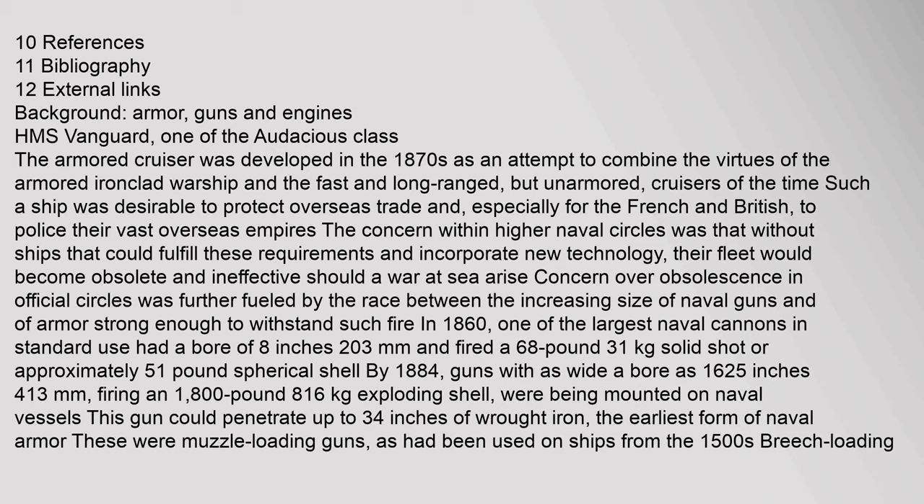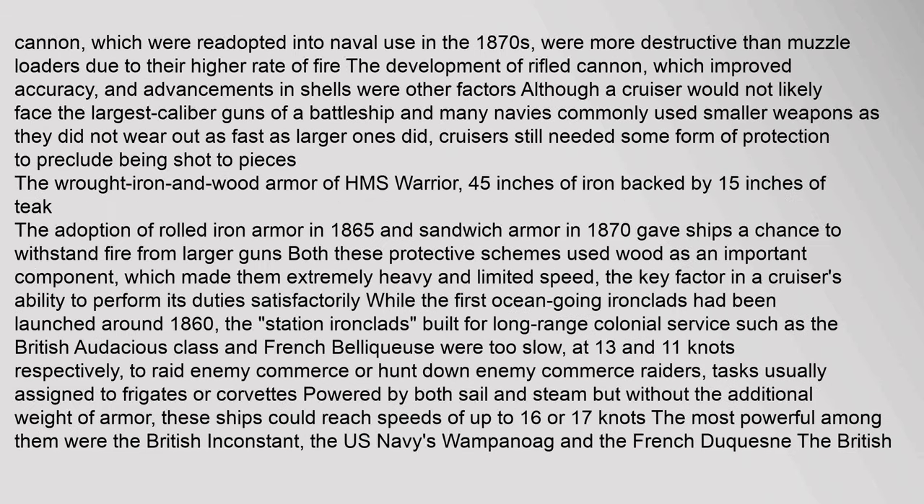Background: Armor, Guns and Engines. Breech-loading cannon, re-adopted into naval use in the 1870s, were more destructive than muzzle loaders due to their higher rate of fire. The development of rifled cannon, which improved accuracy, and advancements in shells were other factors. Although a cruiser would not likely face the largest caliber guns of a battleship, and many navies commonly used smaller weapons as they did not wear out as fast as larger ones, cruisers still needed some form of protection.